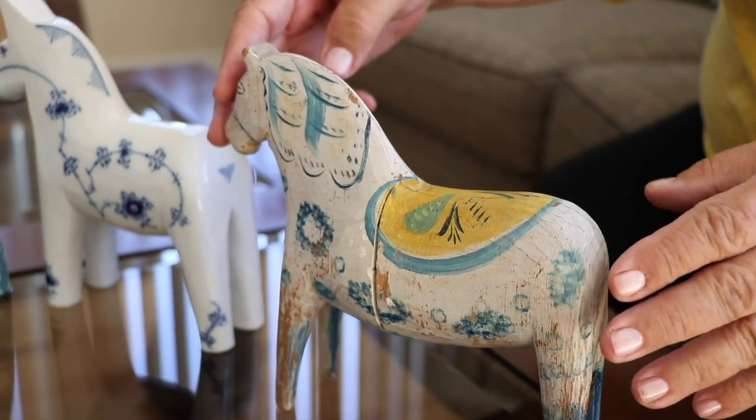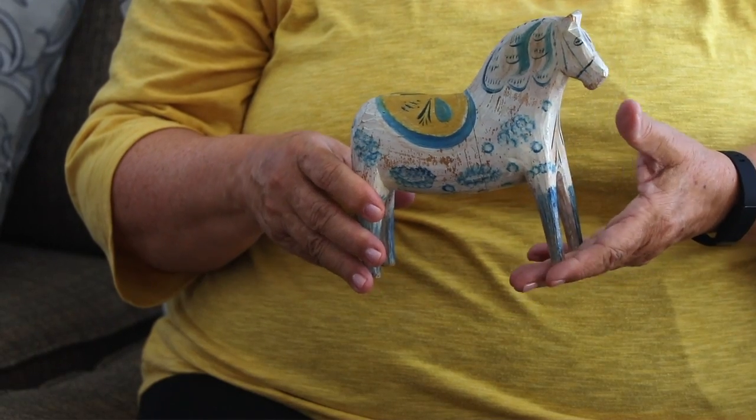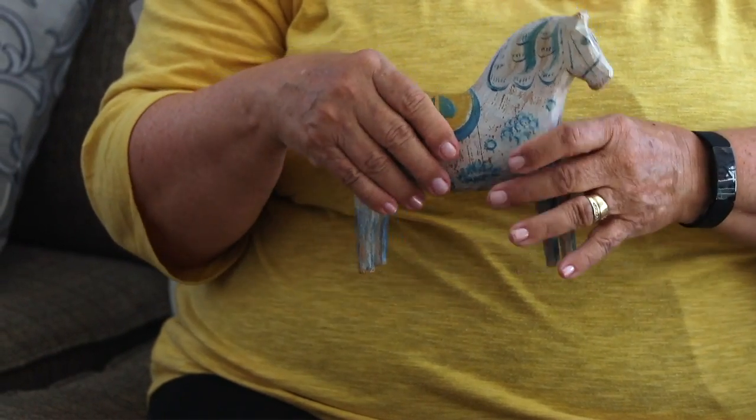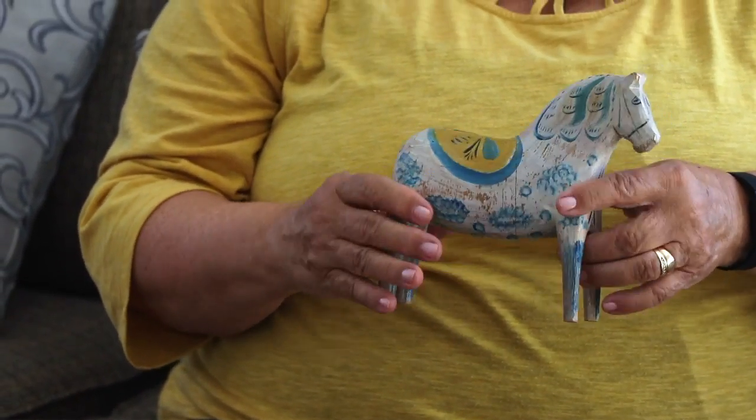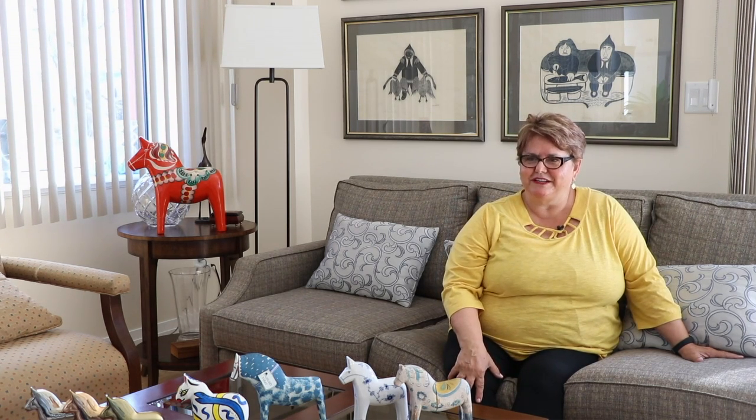It really was this horse. It's an antique from the 1850s, one of the older type horses. When I first encountered that horse in a shop in Stockholm, it started me on the road to collecting.